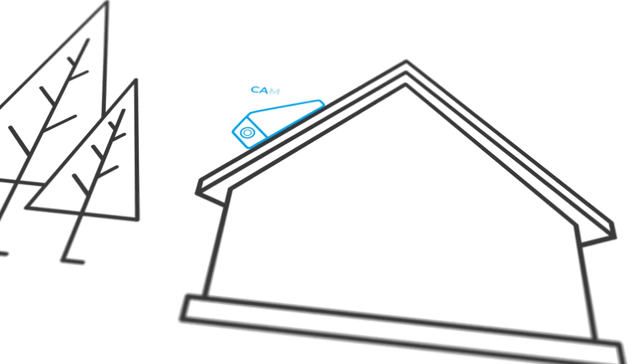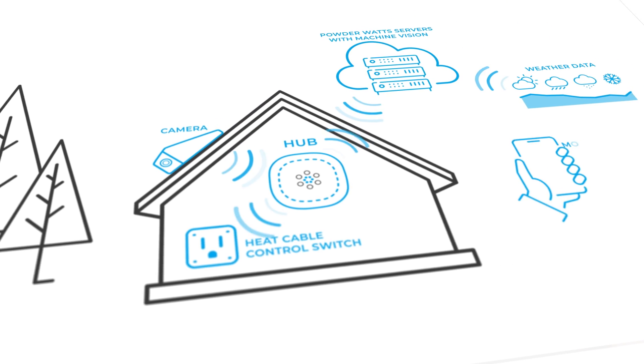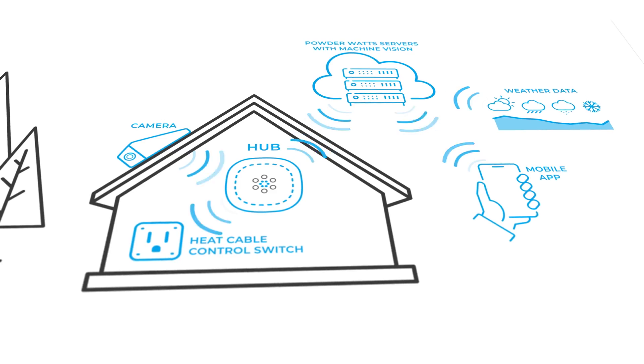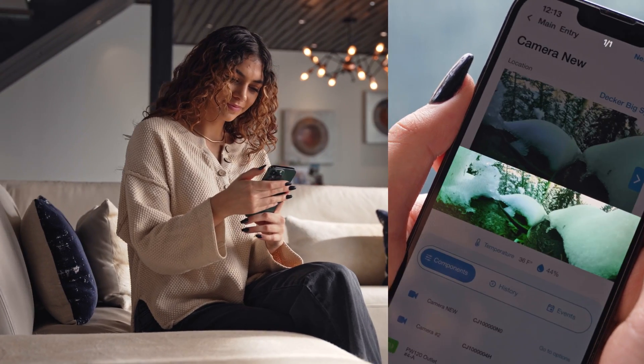PowderWatts makes your ordinary always-on heat cable smart. AI sensors see what's happening under the snow and regulate the cables automatically, turning them on only when they need to be and only for as long as needed to get the job done.